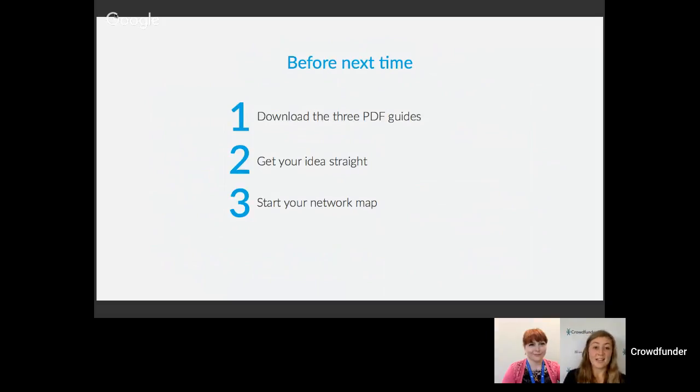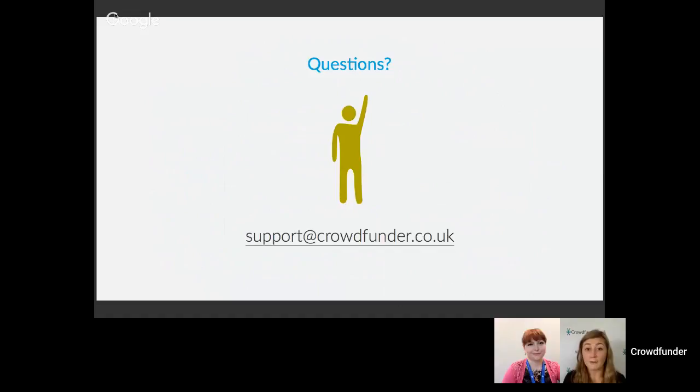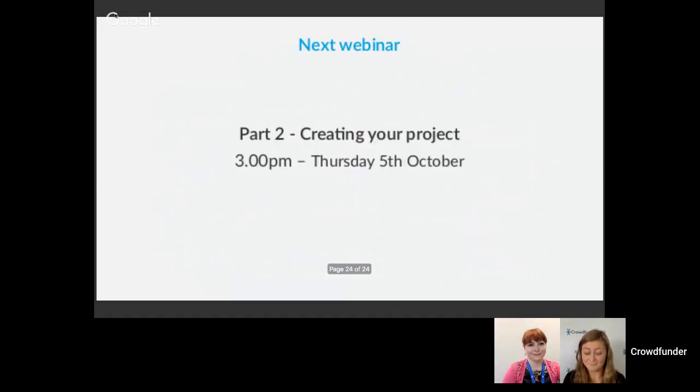Before next time, there are three things to do: download the amazing PDF guides; refine your idea so you're really clear on what your project is about; and get started on your network map — get that big piece of paper out. If you have any questions, get in touch at support@crowdfunder.co.uk. The next webinar in our Crowdfund Angus series is at 3pm on Thursday the 5th of October. Thank you so much to Victoria and thank you all — see you next time.